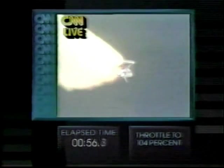Atlantis now beginning to emerge from the region of maximum dynamic pressure. Engines are throttling up. Atlantis' three main engines burning at 104% rated thrust. Velocity 2,200 feet per second, altitude 67,000 feet, downrange distance 8 nautical miles. All systems performing well.